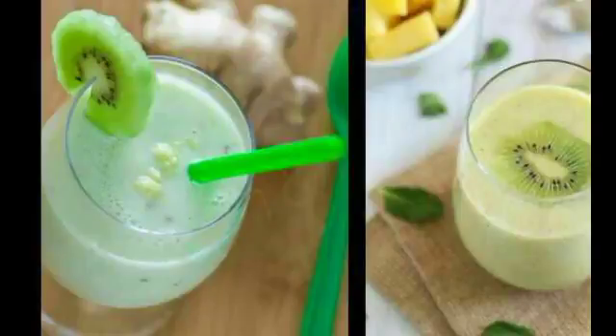Detox water for a flat stomach and a marvelous smoothie for your kidneys. We need to take care of our kidneys because they filter around 200 liters of blood. When you do not drink a sufficient amount of water, you get dehydrated, and that puts enormous pressure on your kidneys. As a consequence, more and more people who are unaware of this fact end up with bladder or kidney problems.